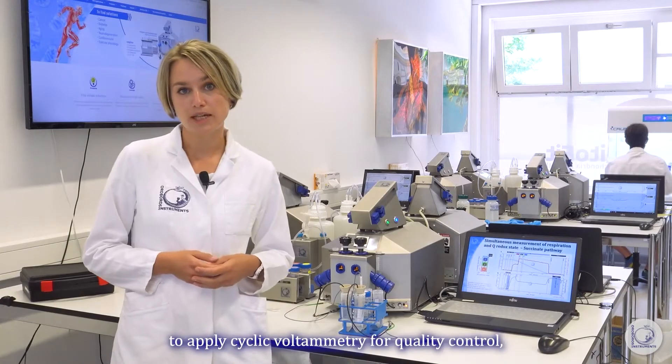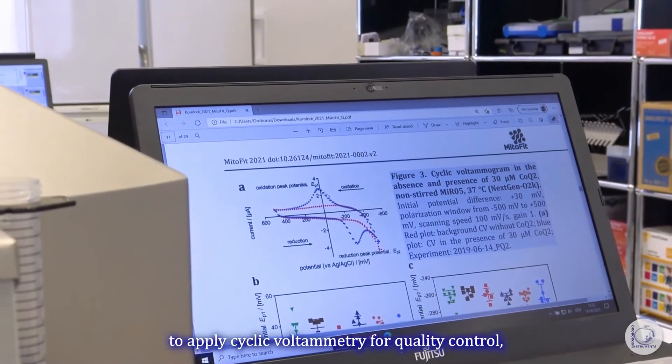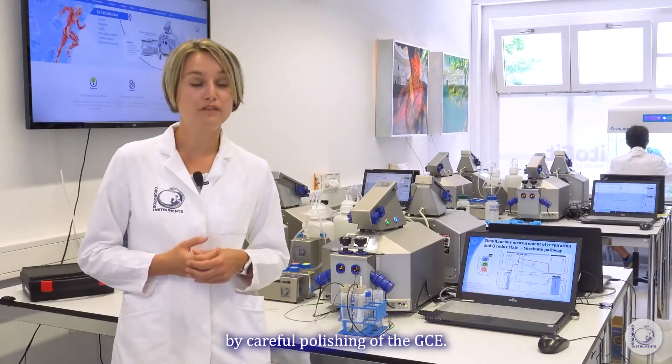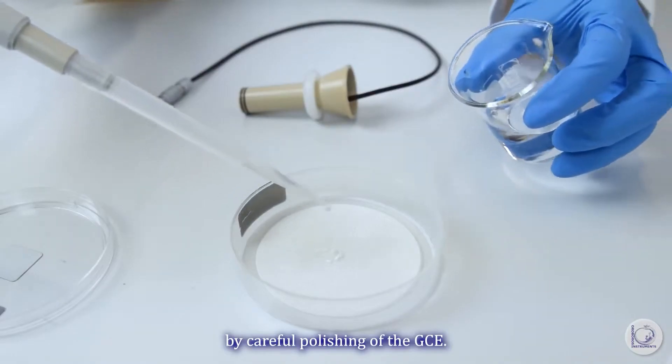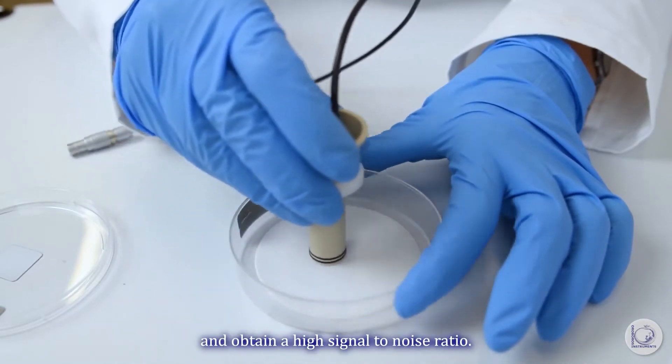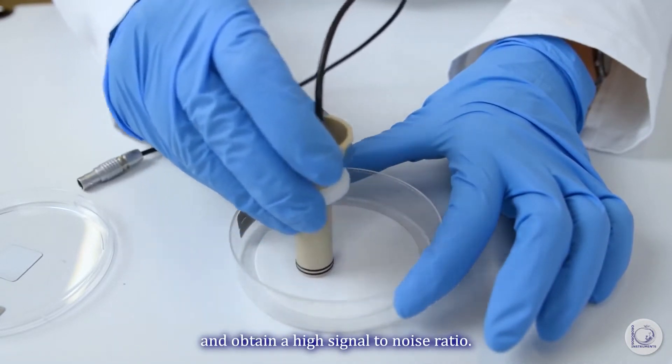Peter Rich guided us to apply cyclic voltammetry for quality control and to optimize the signal of the Q electrode by careful polishing of the glassy carbon. These standard operating procedures were critical to minimize the signal drift and obtain a high signal-to-noise ratio.